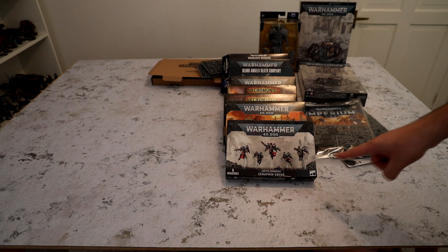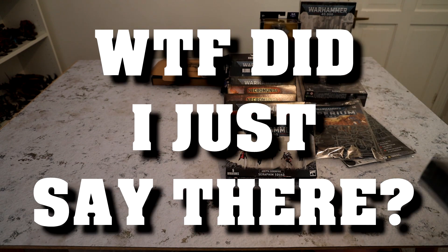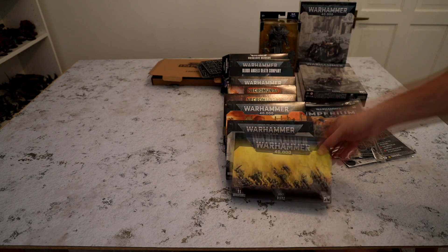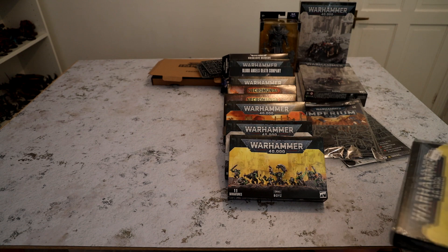These are currently on my desk being built — the sergeant's built, so this is currently on the build mat, that's why it's open. Boys that I took a few bits out of for some kitbashing, but they will become Storm Boys — they're just waiting on 3D prints and jetpacks.